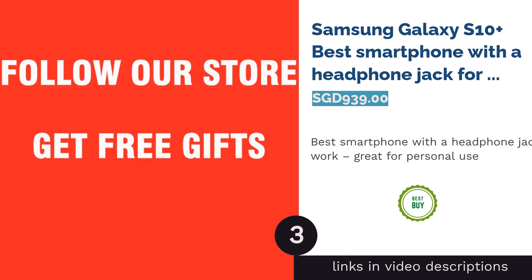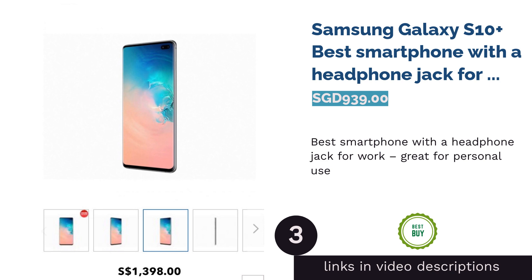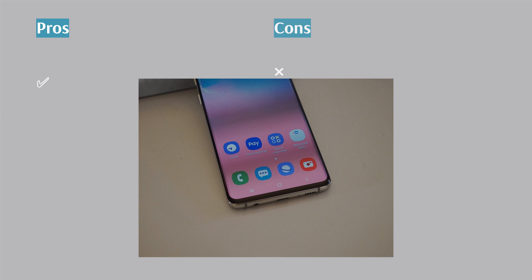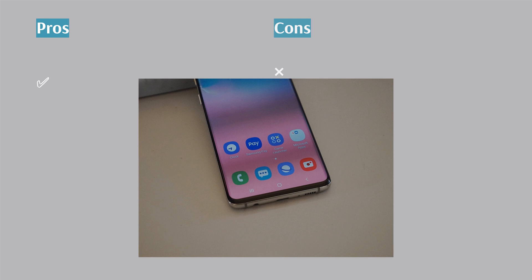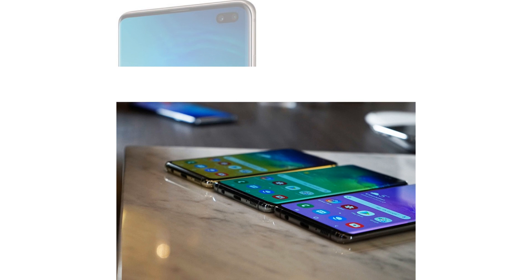The next product on our list is the Samsung Galaxy S10 Plus, Best Smartphone with a Headphone Jack for Work, great for personal use. The Samsung Galaxy S10 Plus stands apart from every other phone in the market with its state-of-the-art design and superior performance. Its long-lasting 4,100mAh battery can last for 24 hours, so you can work and play whenever you want. It also has a dual-SIM feature and a headphone jack for whenever you want to listen to music with your desired earpiece.